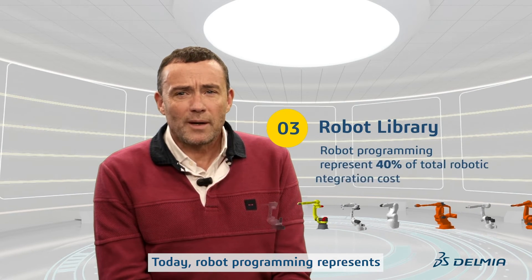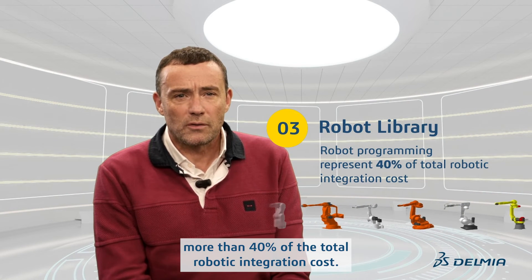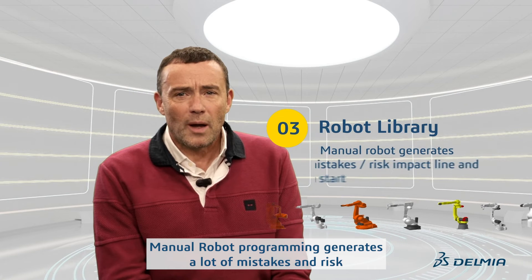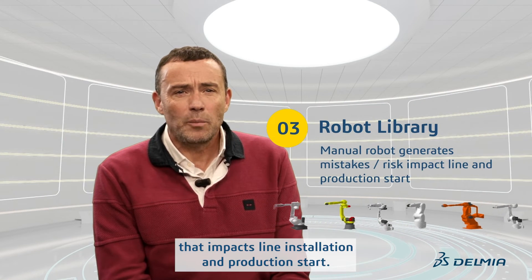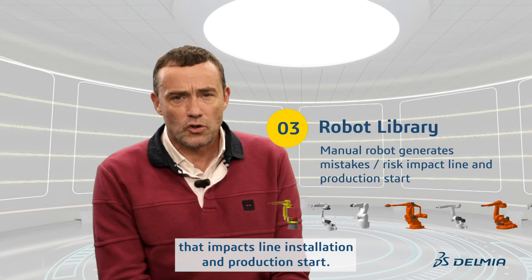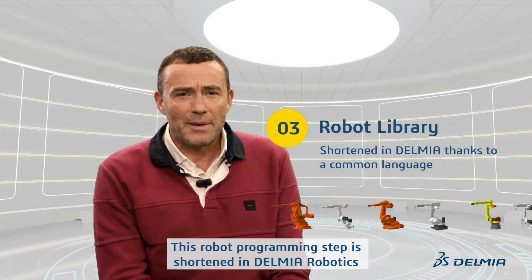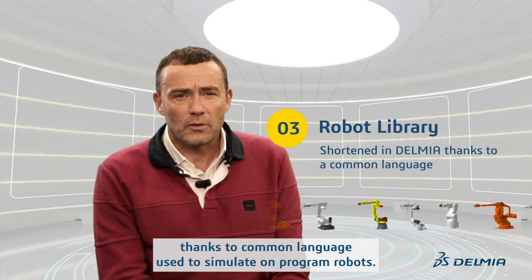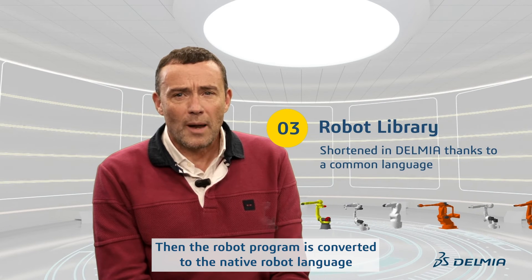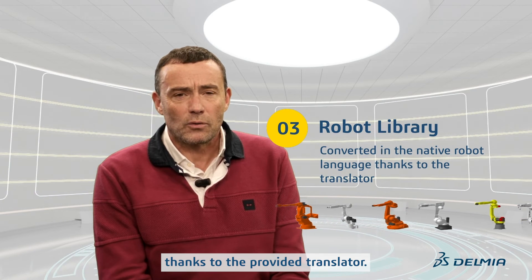Today, robot programming represents more than 40% of the total robotic integration cost. Manual robot programming generates a lot of mistakes and risks that impact installation and production start. This robot programming step is shortened in Delmia Robotics thanks to a common language used to simulate and program robots. Then, the robot program is converted to the native robot language thanks to the provided translators.